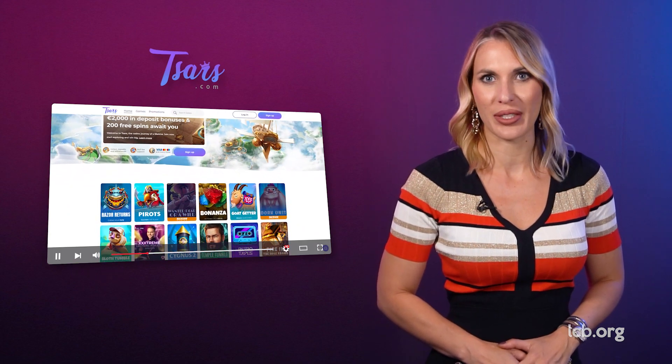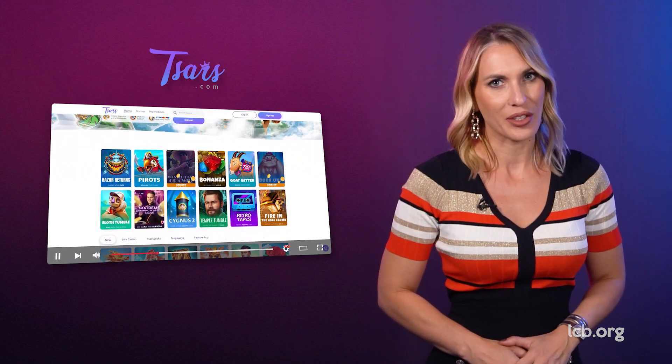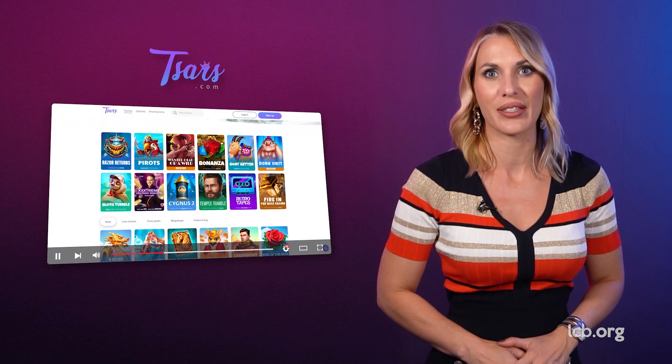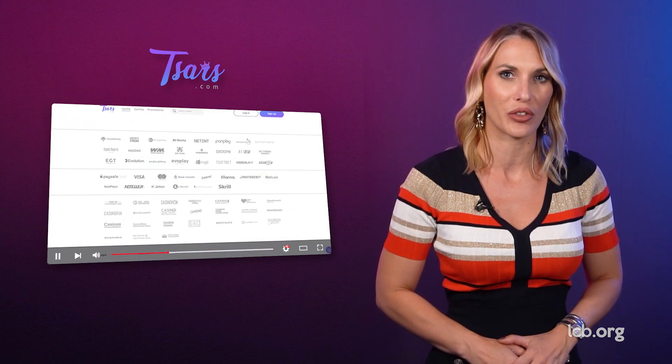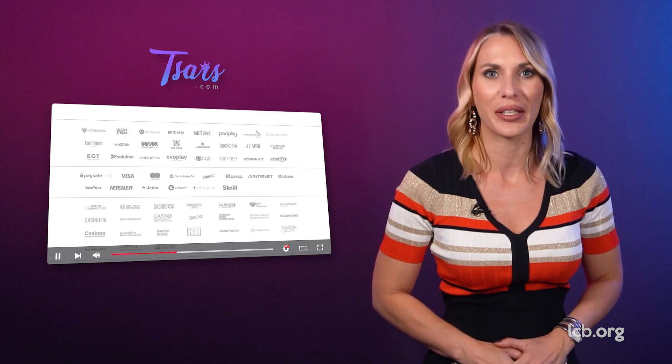Promising amazing promotions, lightning-fast withdrawals and 24x7 support, this crypto-friendly platform is in successful partnerships with Yggdrasil, Vazdan, Booming Games, Habanero and many more.